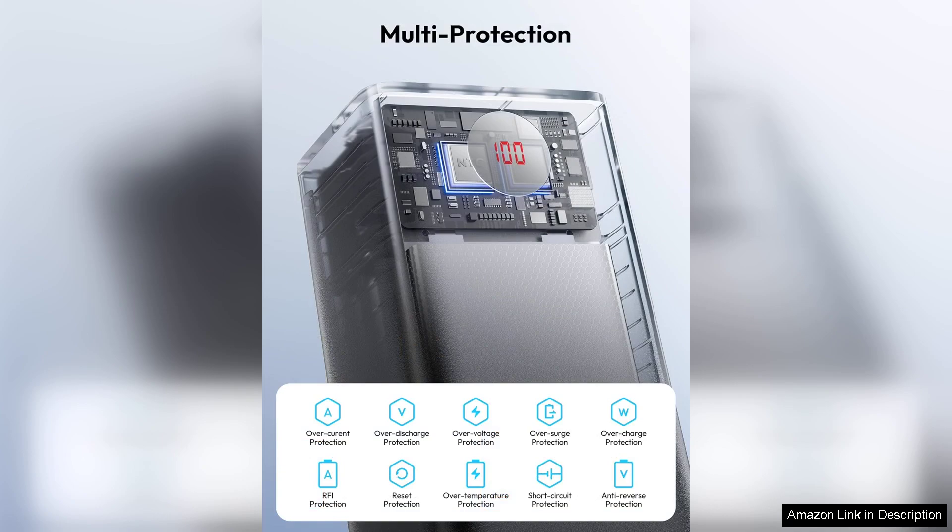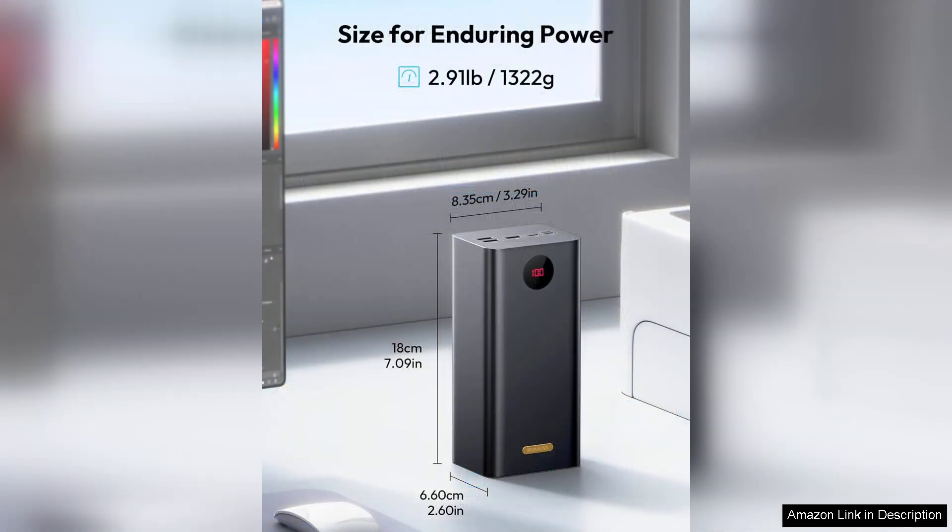The design is practical, featuring a sturdy build that feels durable and reliable. Despite its large capacity, the Romo power bank remains relatively portable, though it is heavier than smaller models. It comes with an LED indicator that clearly displays the remaining battery life, allowing you to plan your charging needs accordingly.